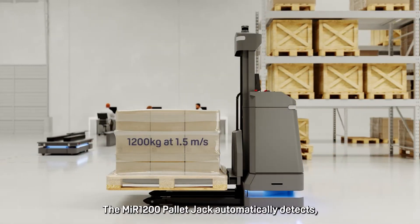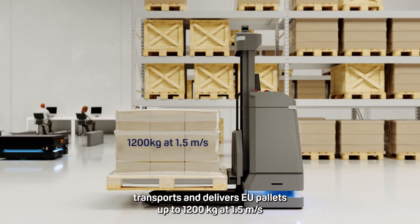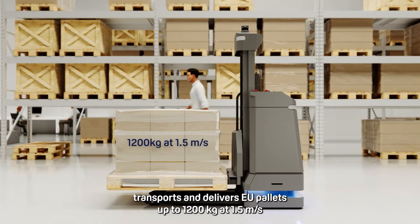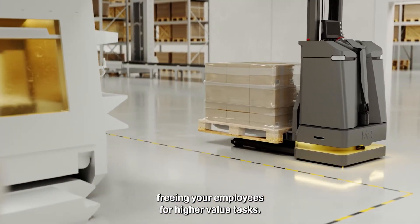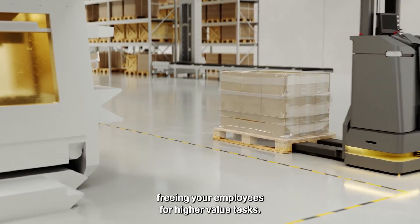The MiR 1200 pallet jack automatically detects, transports, and delivers EU pallets up to 1,200 kilograms at 1.5 meters per second, freeing your employees for higher-value tasks.